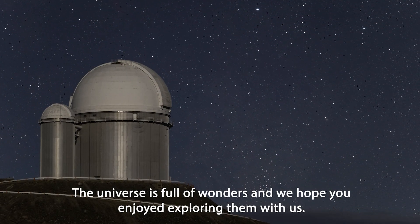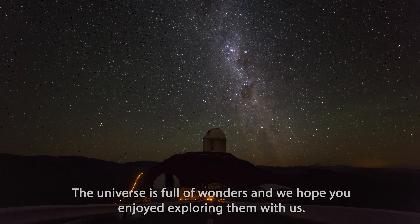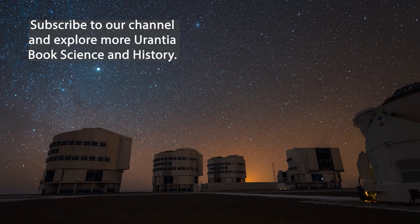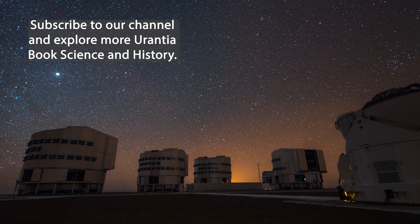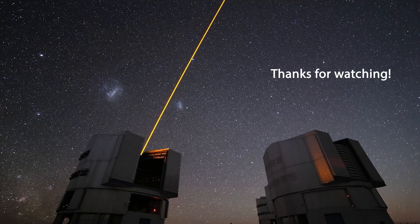The universe is full of wonders and we hope you enjoyed exploring them with us. Subscribe to our channel and explore more Urantia Book science and history. Thanks for watching.